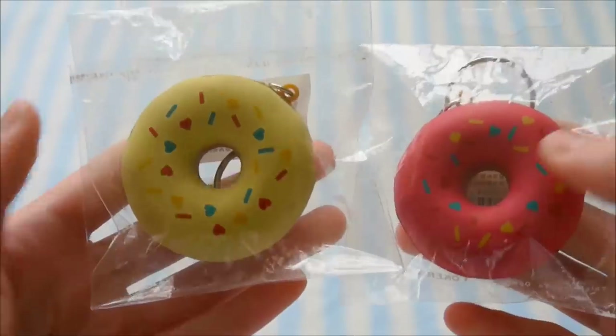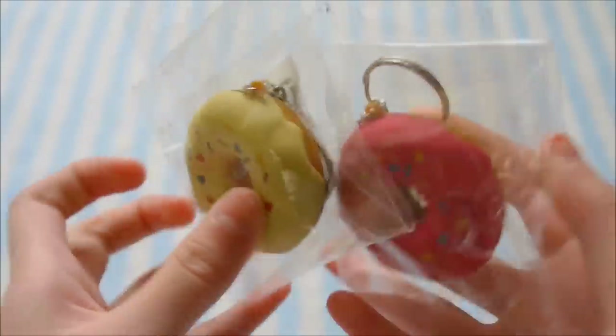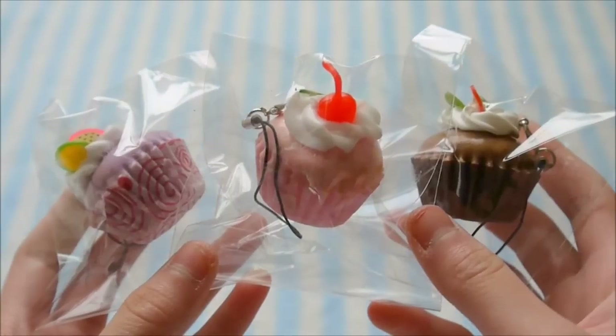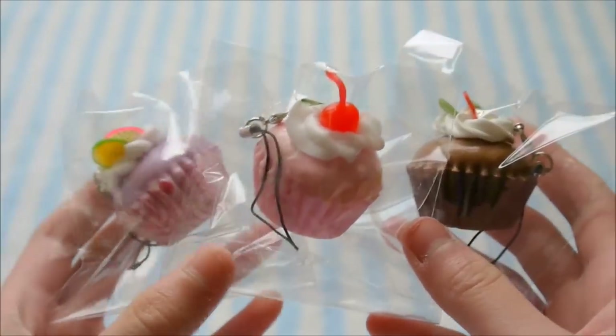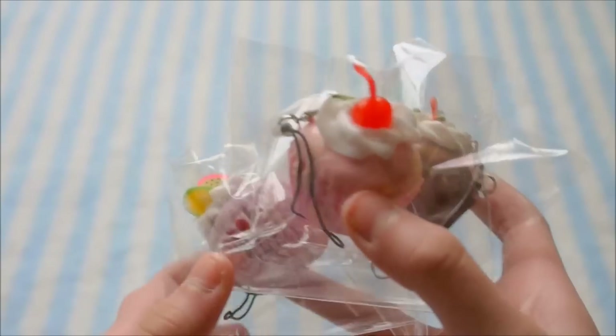I got these two donut keychains — here is the vanilla one and the pink one. I have these three cupcakes: the purple one, the pink one, and the chocolate one. And they're all very, very squishy.